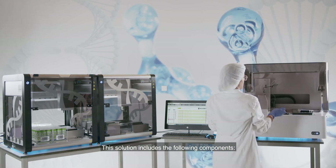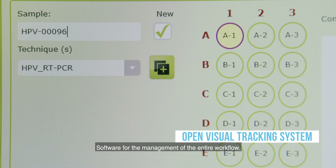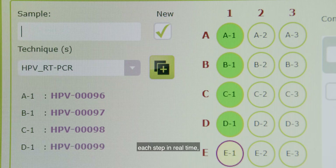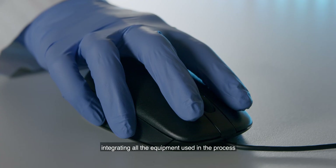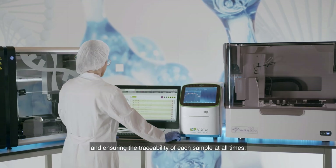This solution includes the following components. Open Visual Tracking System Software for the management of the entire workflow. This allows to continually view and monitor each step in real time, integrating all the equipment used in the process and ensuring the traceability of each sample at all times.